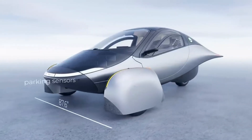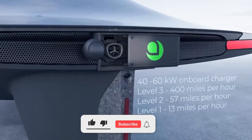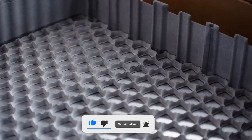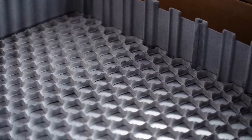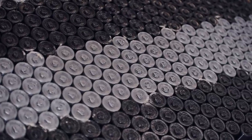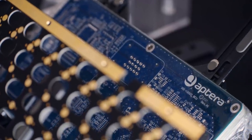In the long run, this might mean lower costs for battery replacement, which is one of the most expensive components in electric vehicles. Owners may benefit from Aptera's revolutionary method, which extends battery life, minimizing the need for costly replacements, and contributing to a reduction in overall long-term ownership costs.